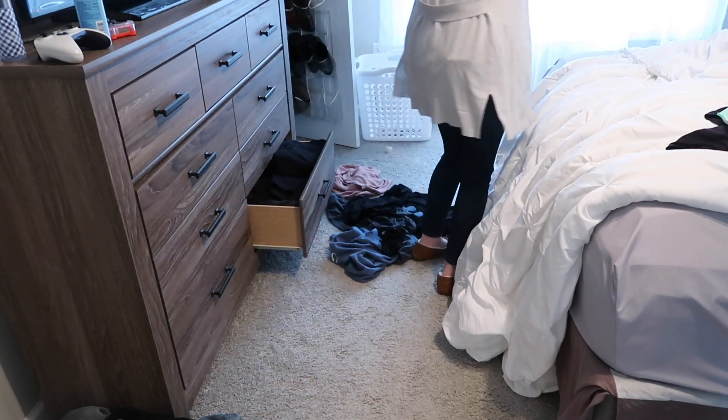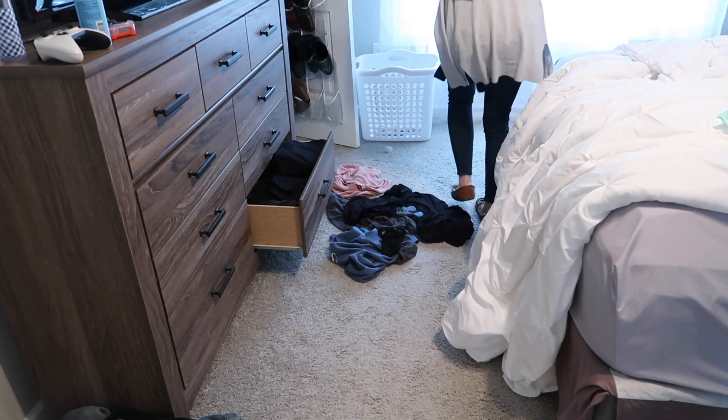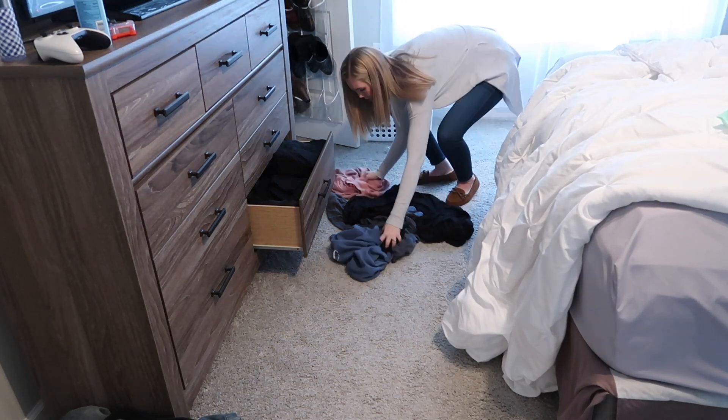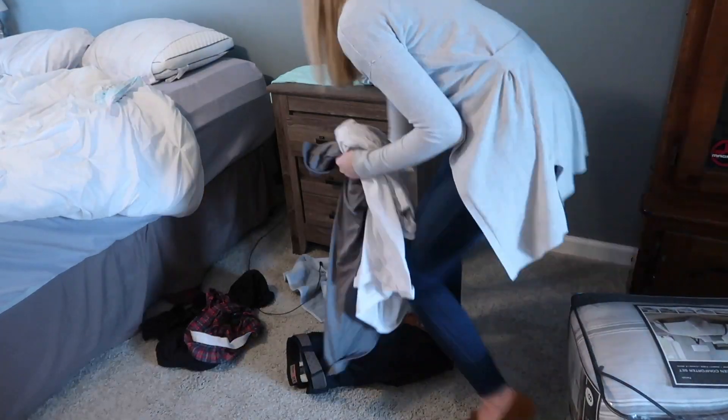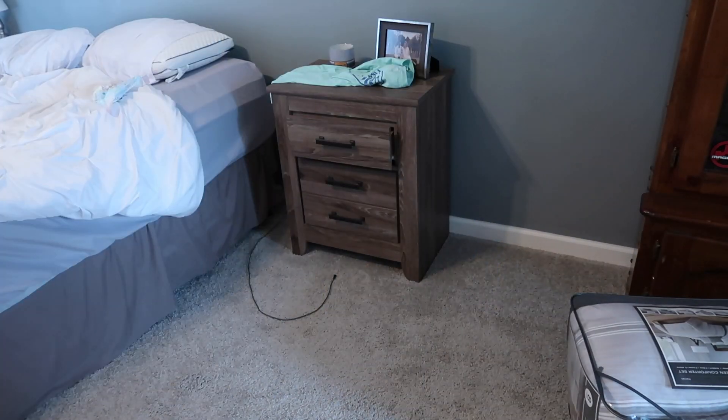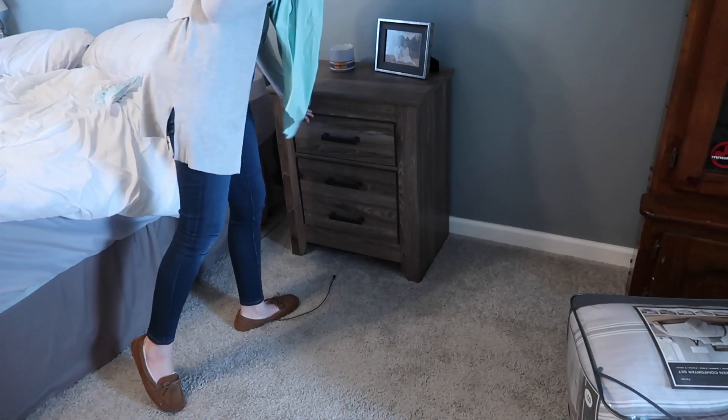Now I'm going to move into our bedroom, and I'm going to start out by picking stuff up off the floors and off the surfaces and kind of just making it look nice and tidy. I'm not going to be wiping anything down — it wasn't really all that dirty, it was just kind of messy.